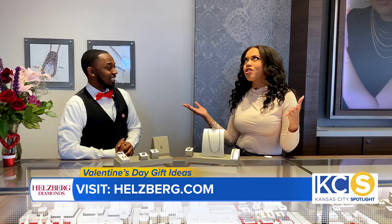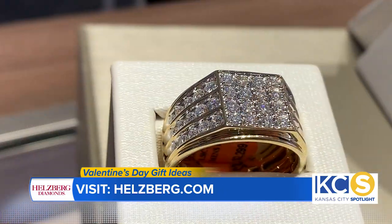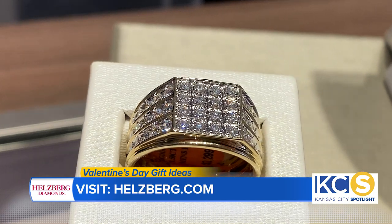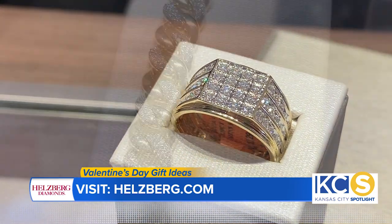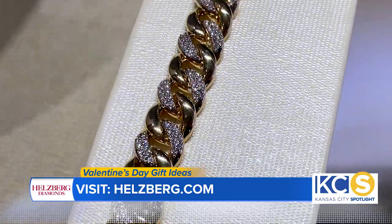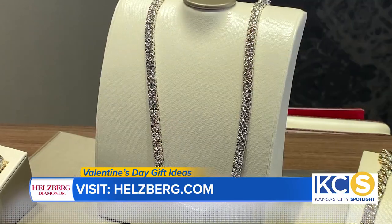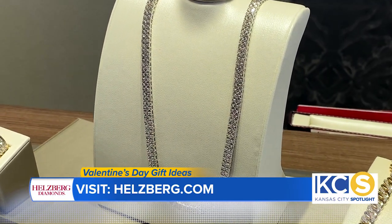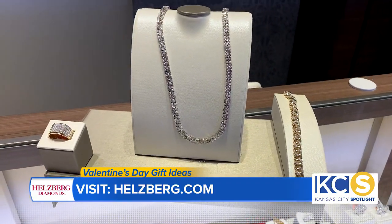Valentine's Day is also for the guys. What do you have for men here? For the fellas, we've got this one-and-a-half carat lab-grown yellow gold men's ring. That'll keep your fellas shining, but if he doesn't want the ring, then we have this boss two-carat total weight Cuban bracelet. Another option is this double-row tennis necklace. So we've got the fellas covered this Valentine's Day for sure.